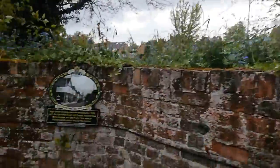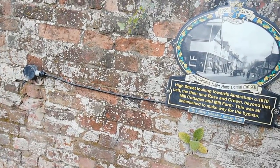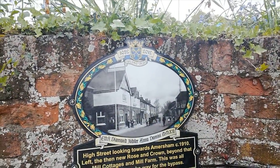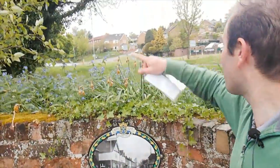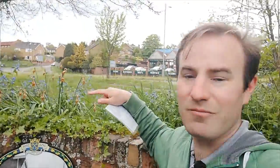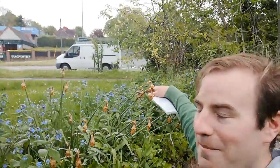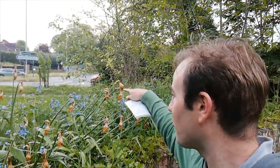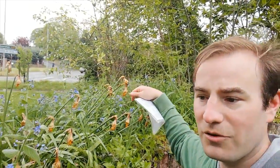There would have been another pub somewhere — probably on this bit of grass here — it was called the Rose and Crown. All of that is gone and it would have been literally next door to this one. You can see just how much has really changed in this village. I'm going to get back up to road level, cross the road — not on film — and show you a couple more plaques over on the other side of the roundabout by Joiners Lane.